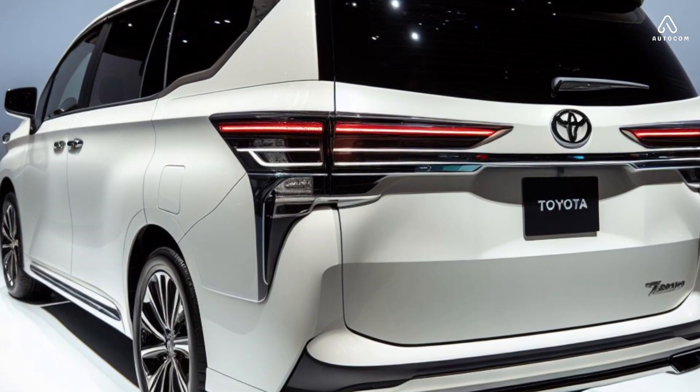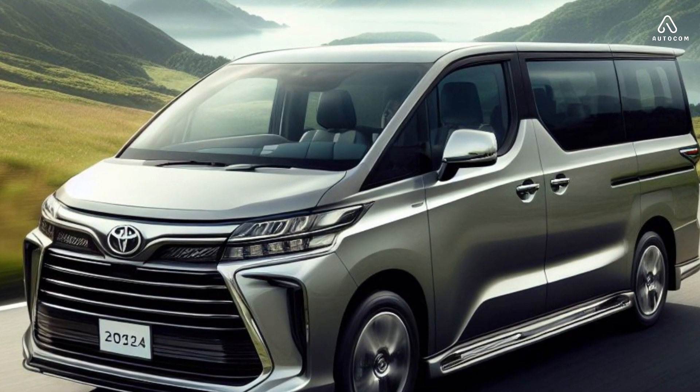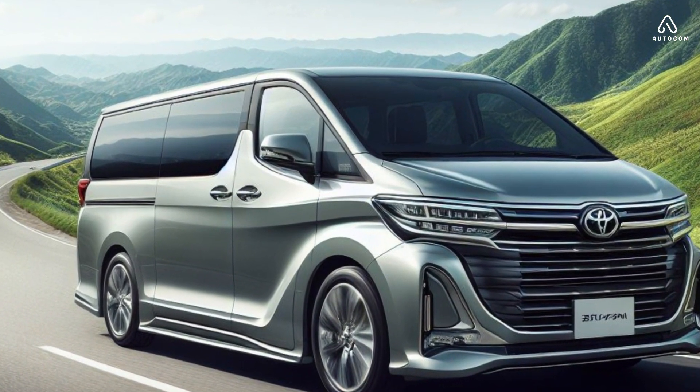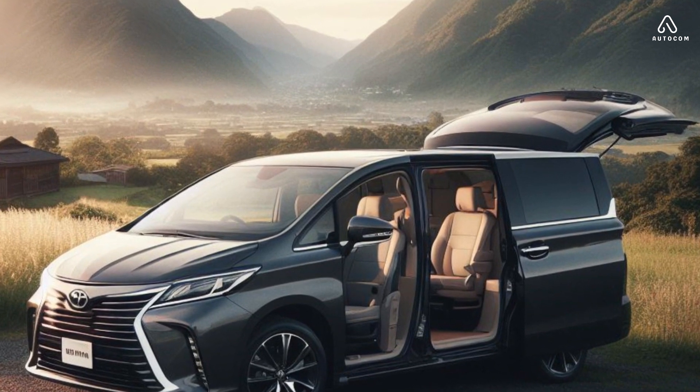If you are looking for a luxurious and spacious van that is perfect for families and groups of friends, the 2024 Toyota Granvia is a great option. It offers a powerful engine, a comfortable interior, and a variety of safety features.